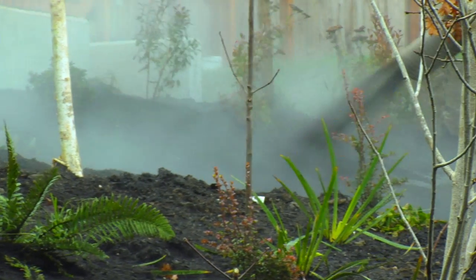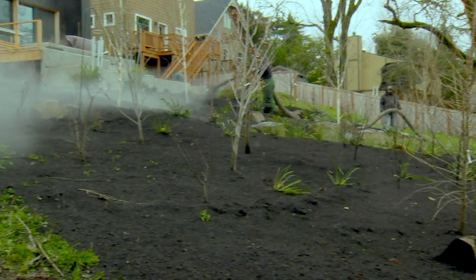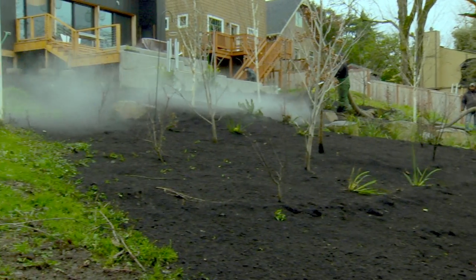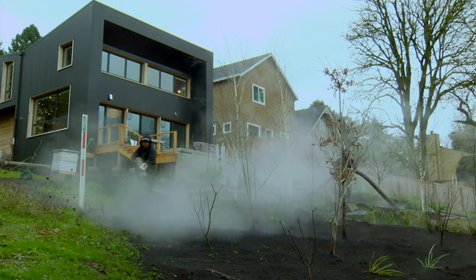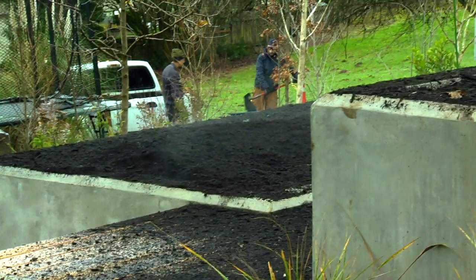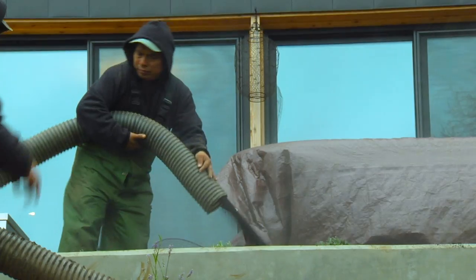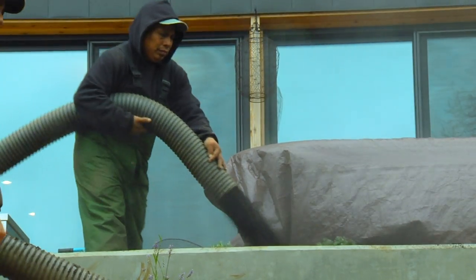Today we're coming back to put a top dressing of compost — because of rain the last couple of months, some has washed away. Also, the soil in the area where the planters are has settled quite a bit, so we need to put in another foot of compost.